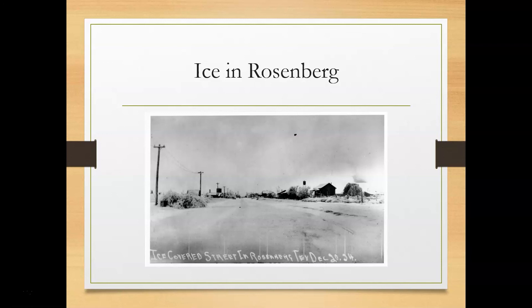If you enjoyed looking at these photos, we have a lot more in the genealogy department at George Memorial Library in Richmond. We are currently closed because of the pandemic, but when we reopen, please pay us a visit. We look forward to seeing you. Thank you.